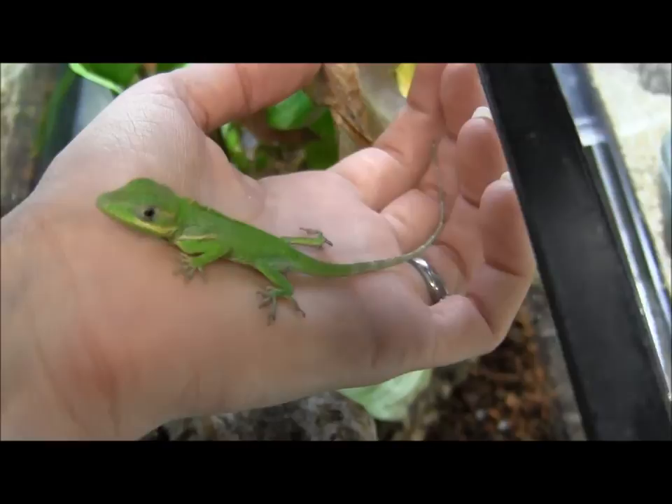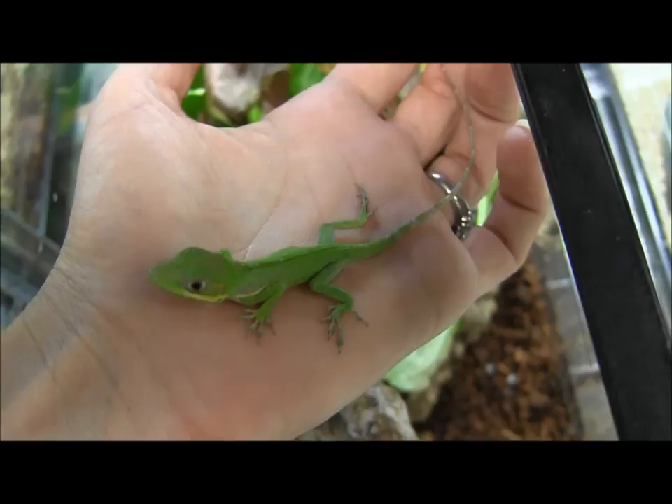This is our hatchling Cuban knight anole. This guy, I'm told by the staff here, was actually hatched here in the Triple Out Reptile Oceanside store.